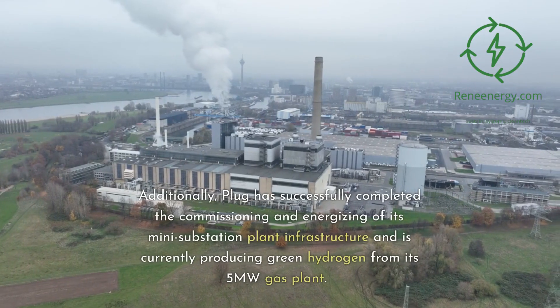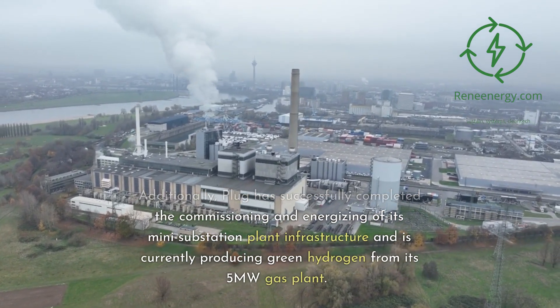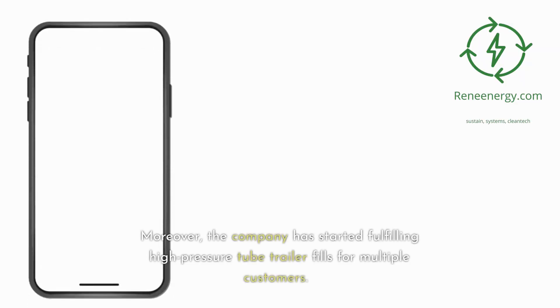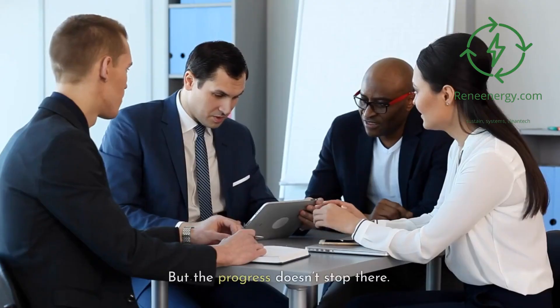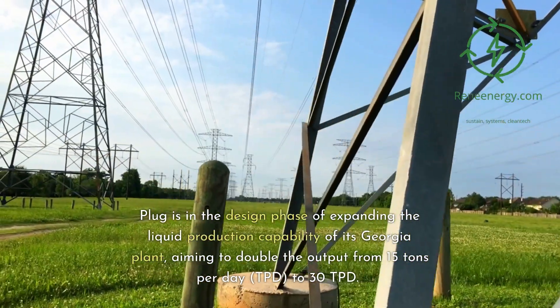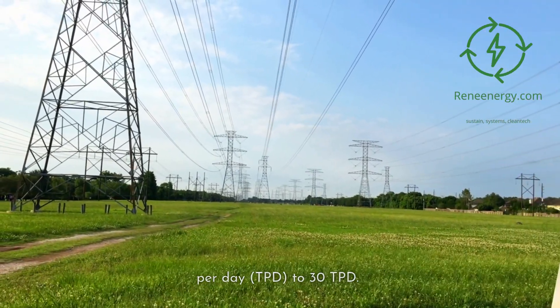Additionally, Plug has successfully completed the commissioning and energizing of its mini-substation plant infrastructure and is currently producing green hydrogen from its 5-megawatt gas plant. Moreover, the company has started fulfilling high-pressure tube trailer fills for multiple customers. But the progress doesn't stop there — Plug is in the design phase of expanding the liquid production capability of its Georgia plant, aiming to double the output from 15 tons per day (TPD) to 30 TPD.